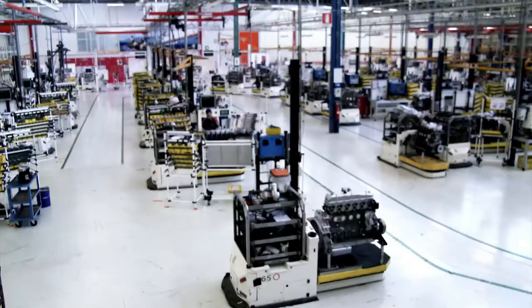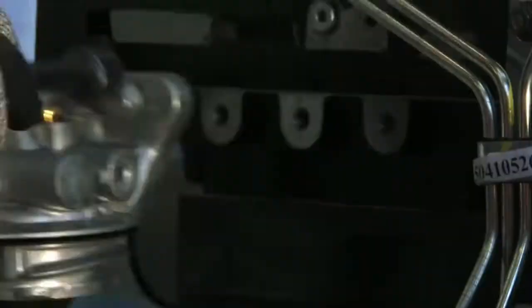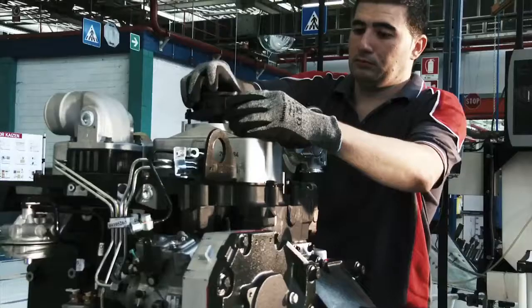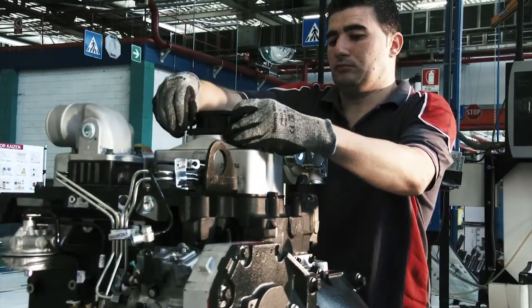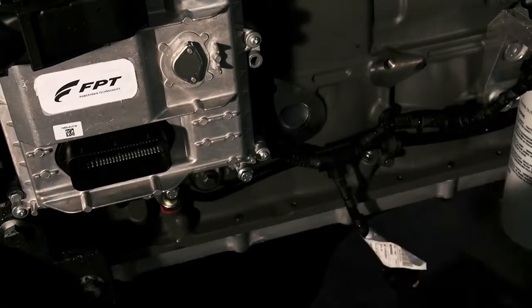The final dressing of the engine requires a human touch. Dressing means adding the accessory subsystems that control, lubricate, cool, and fuel the engine. At the end of assembly, the brain of the engine — the engine control unit — is specifically programmed for its future application.